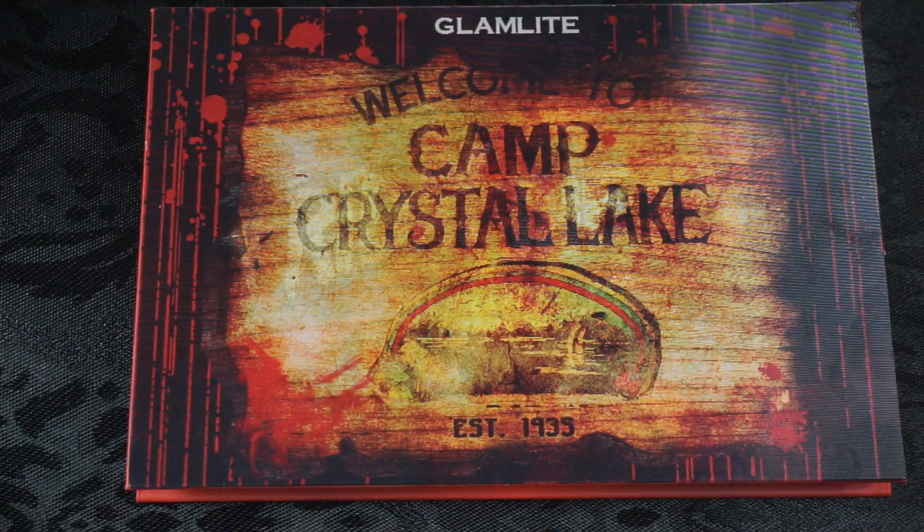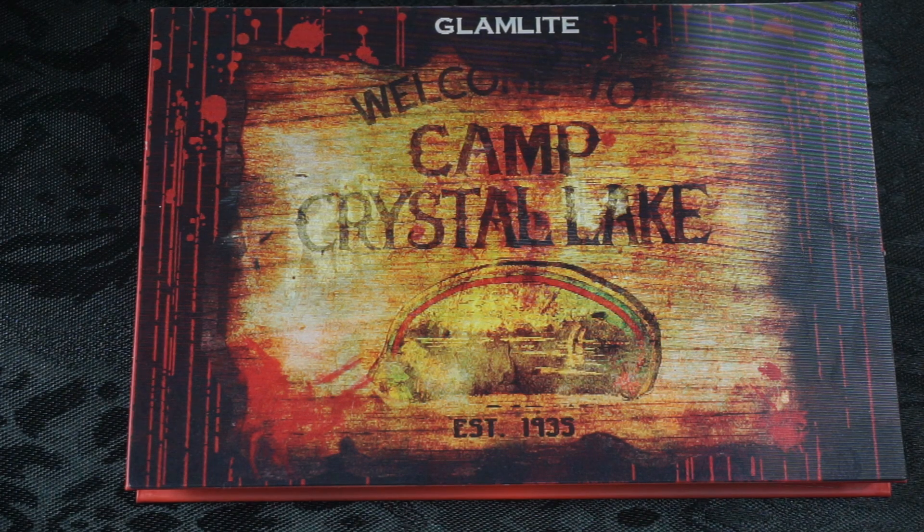Today we're going to do this look and talk about some things going on in the beauty community, in my life, and things I'm planning to do for next year on my channel and Instagram. If you got this collection, let me know what you got and what your thoughts are.